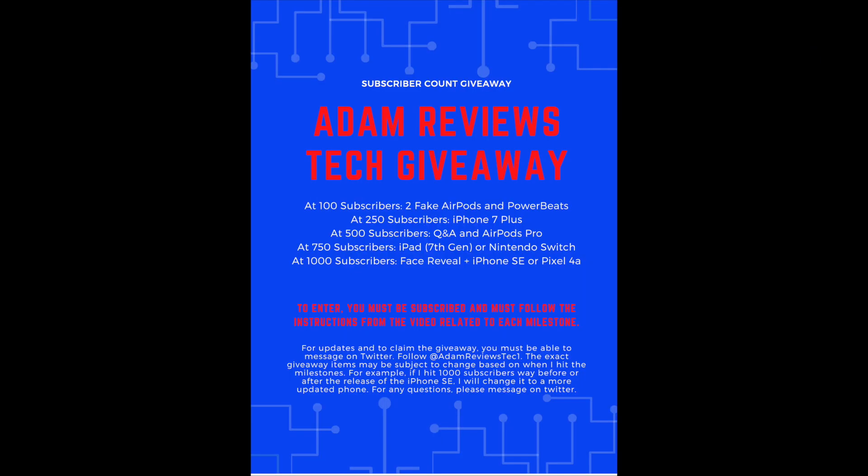Hello and welcome back to another video. Thank you all so much — this video today is the 250 subscriber giveaway. I've had such a fun time posting for you all, creating different content, and engaging with the community in the comment section. If you haven't seen my first video which was on the Pixel 3a, I stated that I didn't have a lot of friends to talk about technology with, so being able to engage with you guys in the comments has been really important to me. You all have been very positive for the most part, so thank you.